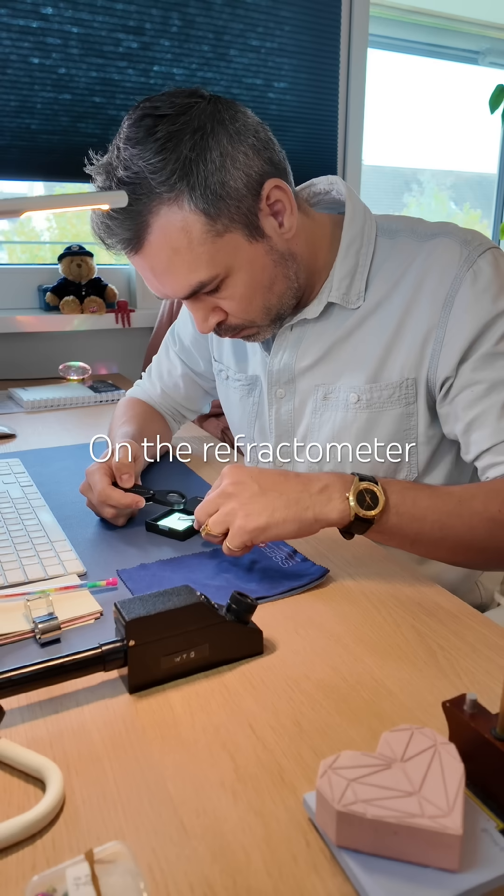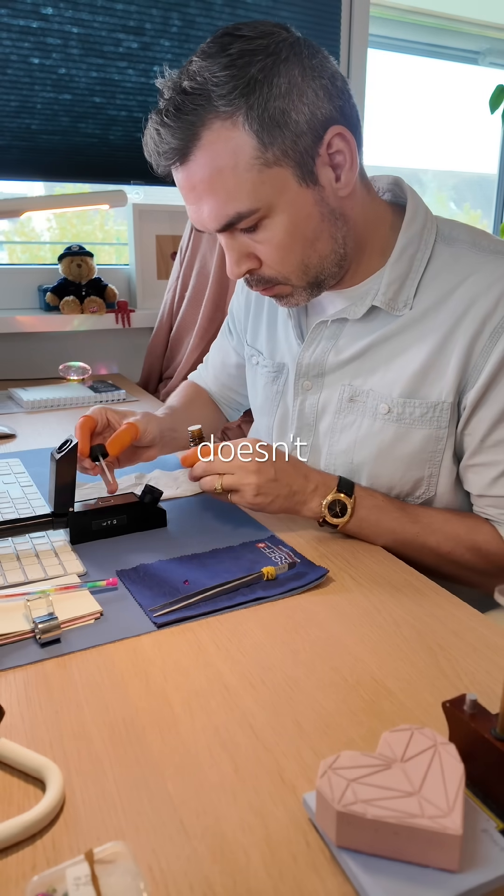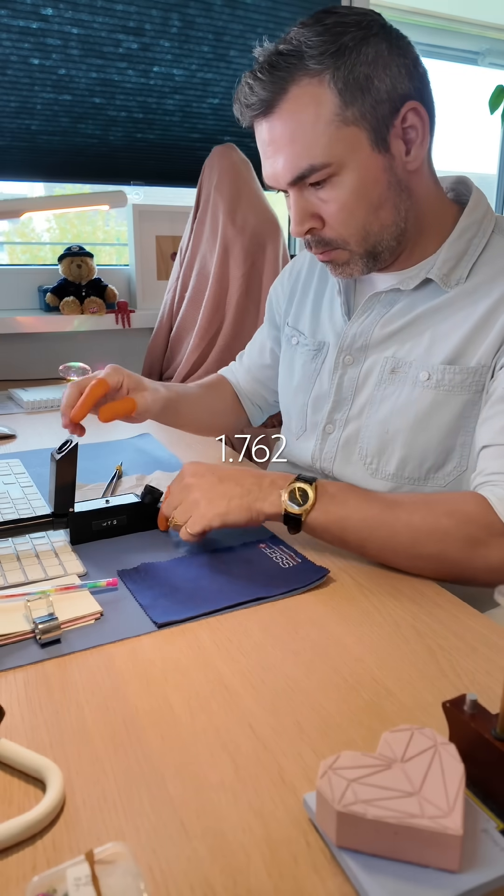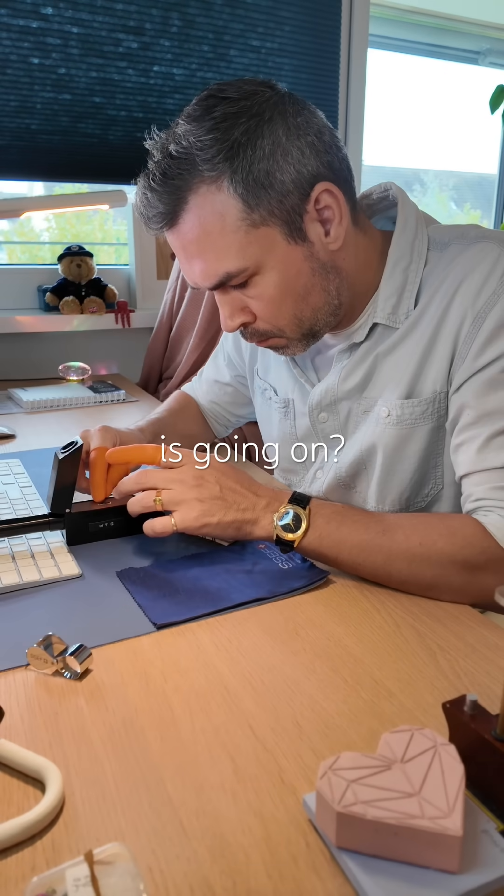But then I get confused. On the refractometer the line doesn't move — I get one steady reading at 1.762, as if it were isotropic. The nerd in me is so excited. What is going on?